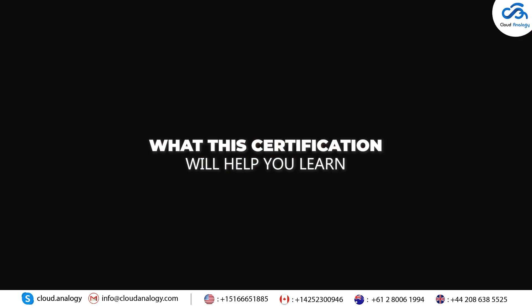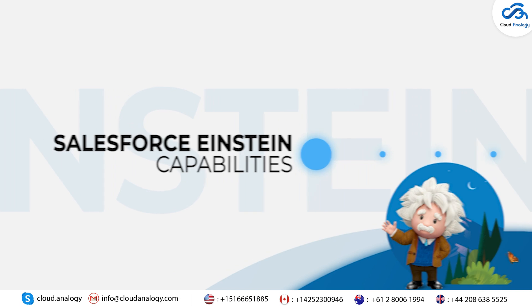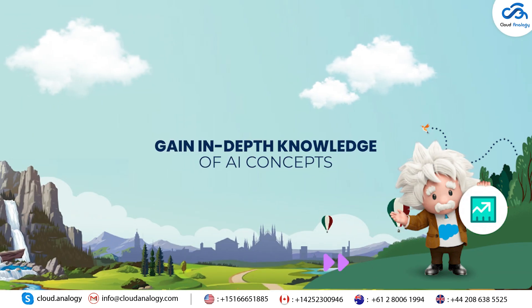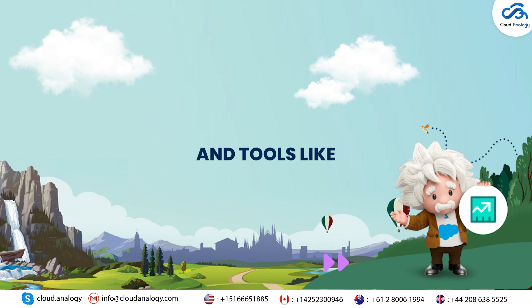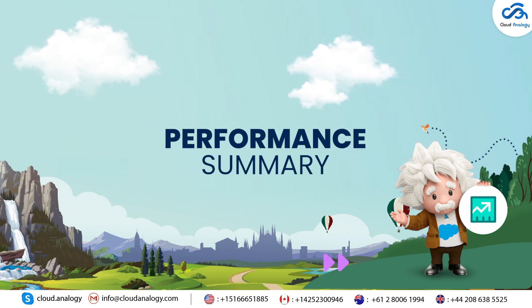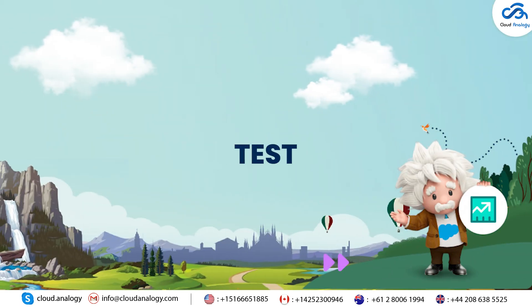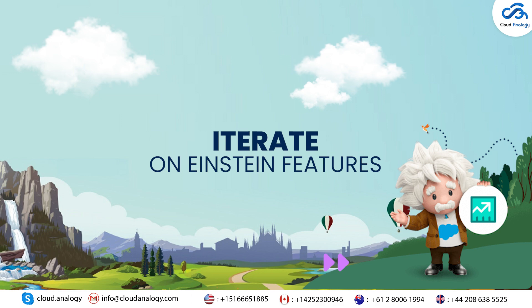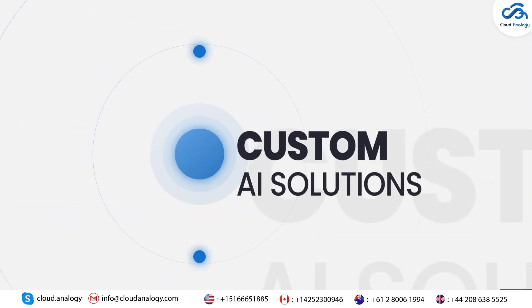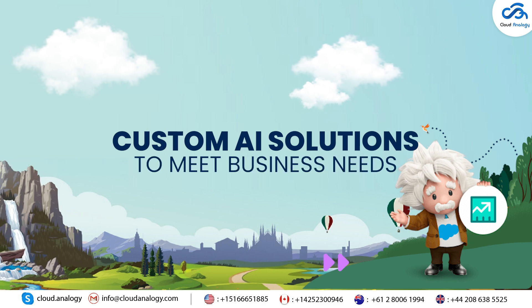Here's what this certification will help you learn. Salesforce Einstein Capabilities: gain in-depth knowledge of AI concepts, large language models, and tools like sales emails, service replies, and performance summary. AI Practical Experience: build, test, and iterate on Einstein features. Custom AI Solutions: develop and integrate custom AI solutions to meet business needs.